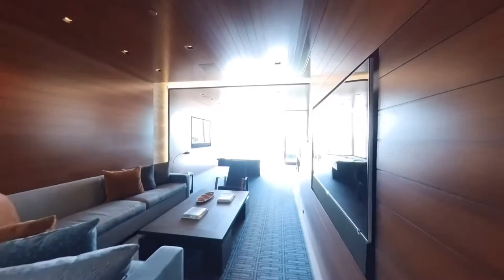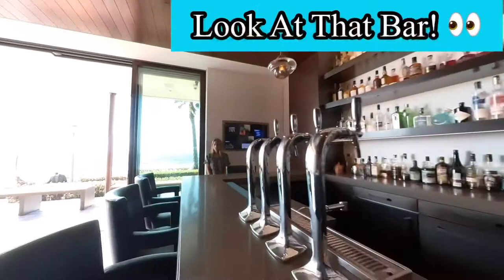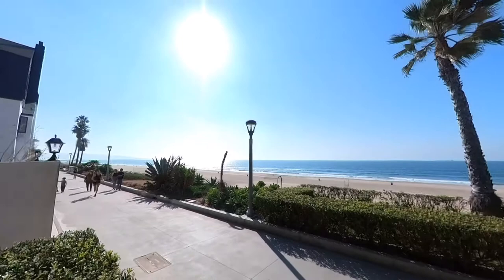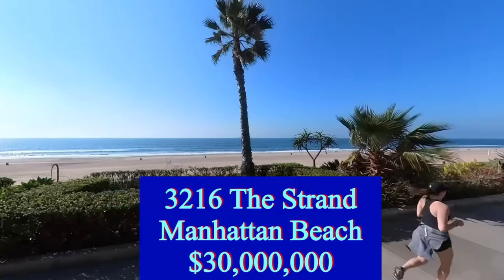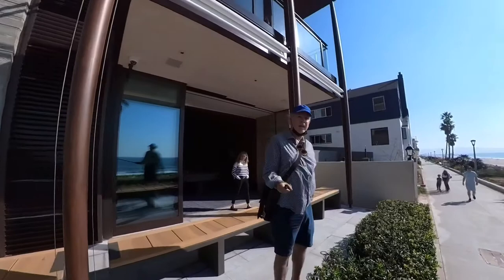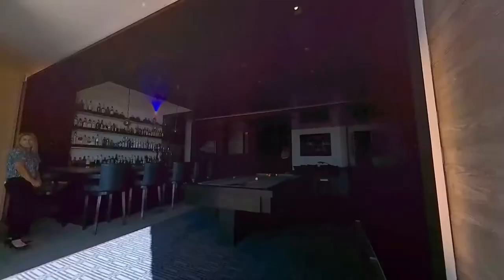Now we're at strand level. In Manhattan Beach, they have a separate walking path, and then down below you might be able to see a bike ride by — it's the bike and wheels path. No wheels up here, all wheels down there. And they have these roller shades. When you're up there you can pull them down for privacy, or some sun block if you're into that sort of thing.